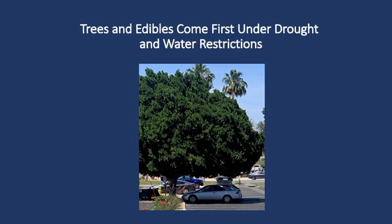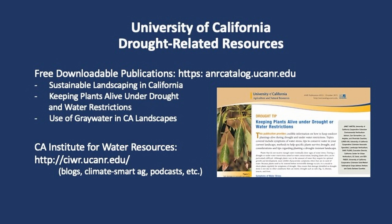We can forego our lawns and our annuals and perennials, but not lawns for recreation, parks, and school grounds. It's not completely black and white, but it is when it comes to ensuring there's adequate water to preserve our trees and edibles. We have a lot of drought-related resources — all free, instantaneously downloadable publications through your ANR catalog. I'll have these slides available for you so you can go directly to the slides you're interested in.